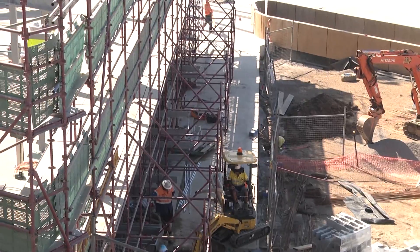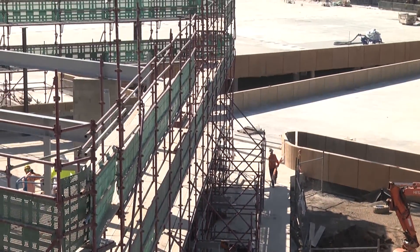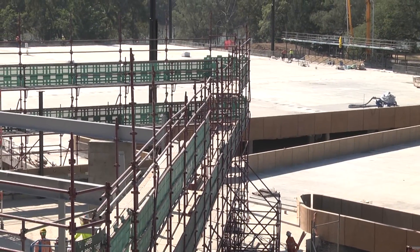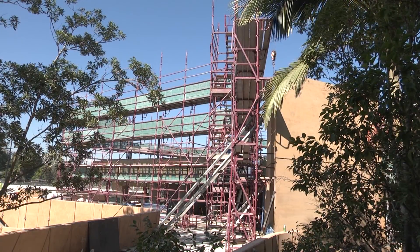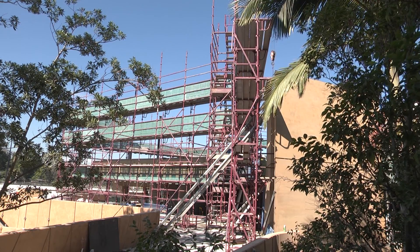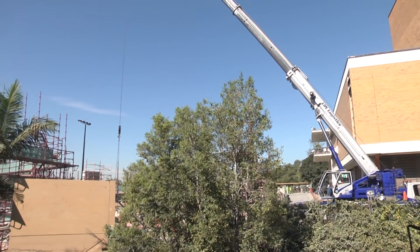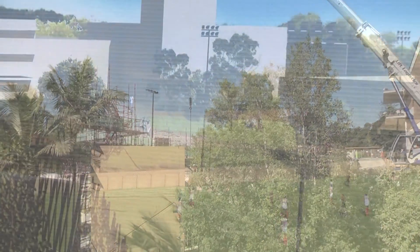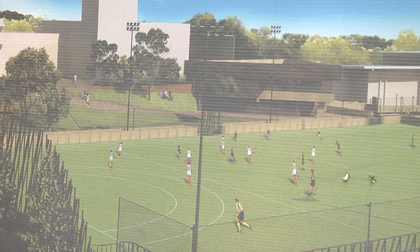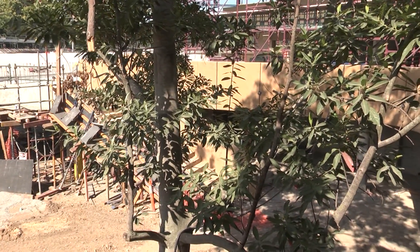There's a lot of work happening right in front of us — it looks like they're putting another level on a small building. The bottom and middle levels are functional, providing changing rooms, referee space, and first aid. What they're doing now is creating a third level — a social space with bi-fold windows that open right up down both sides of the building, creating a fantastic vista for people to come, socialise, enjoy the sport, or hold functions when there are no games on.